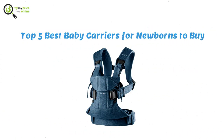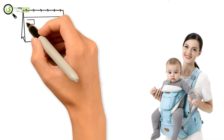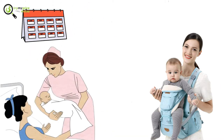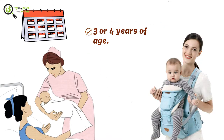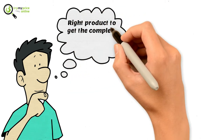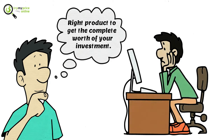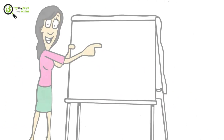Top five best baby carriers for newborns to buy. Baby carriers provide you with an easy method to carry your baby along with you anywhere in those first few months after delivery. It is usually considered best to carry babies up to three or four years of age. You need to choose the right product to get the complete worth of your investment, however it is not easy to choose one from a wide variety of products available online.